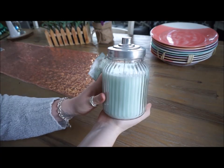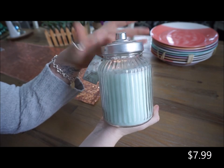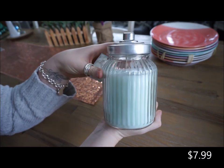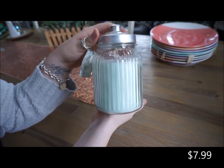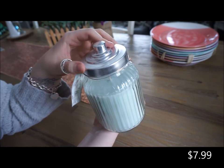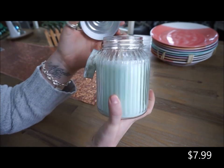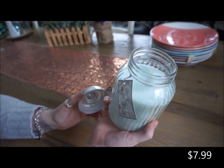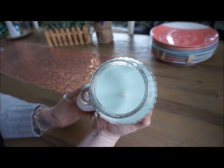The next thing that I got from HomeGoods is this candle. And I was drawn to the candle just because of the jar that it's in. I love reusing candle jars and this is something that is going to be very practical to reuse. And then the smell is amazing as well - kind of smells very floral. To me it just smells of spring.